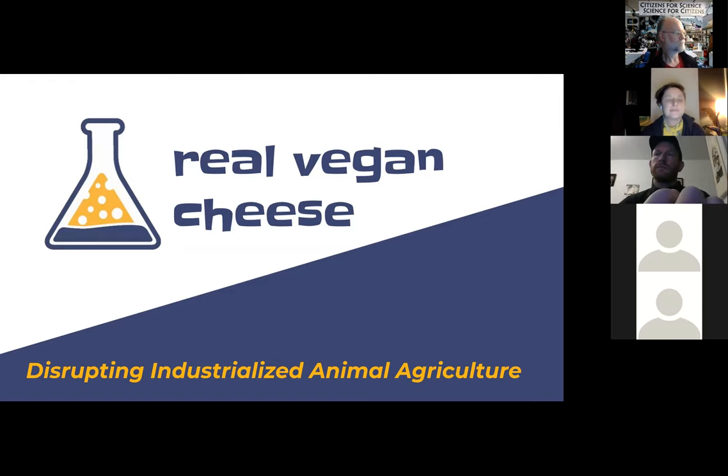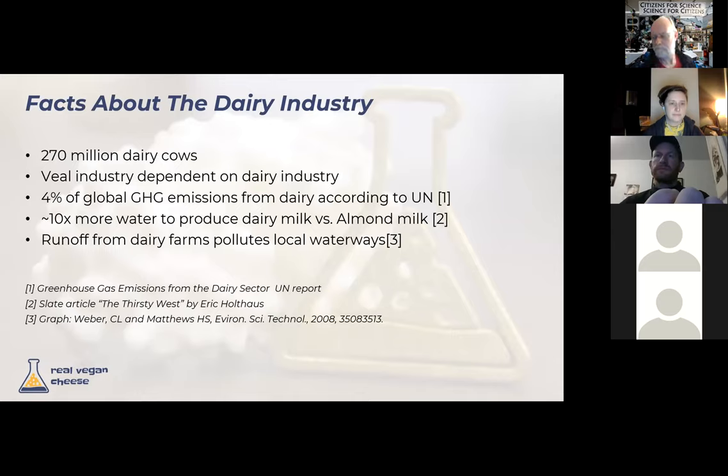I'm Lance, and I help lead our business development efforts at Real Vegan Cheese. Some quick facts about the dairy industry as background: nearly 300 million dairy cows in existence; the milk industry is inherently tied to the veal industry; huge greenhouse gas emissions; huge water wastage compared to non-dairy milk options; considerable pollution from dairy farms. Issues not listed also include antibiotic use, zoonotic diseases — which we're all living some of the consequences of — and general environmental degradation.